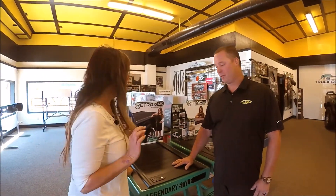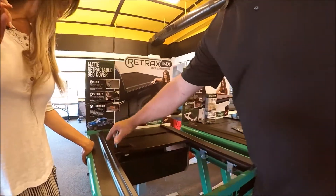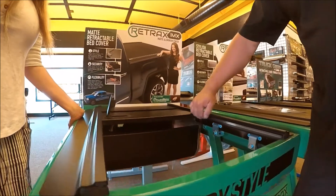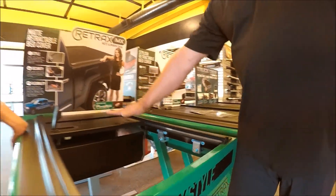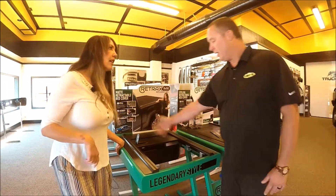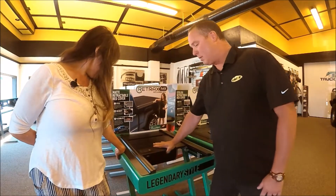Let's talk retractable. Right here — easy to open, rolls all the way back into a canister. You actually have automotive weather grade stripping that runs any water that gets on top of the cover right out the back and not into the bed. That's like a gutter! And this has a great feature where you can shut it and it's going to stay in place wherever you shut it.